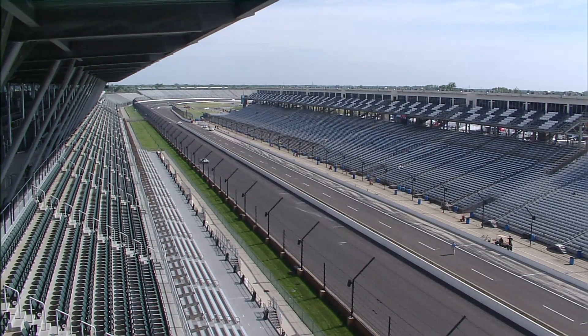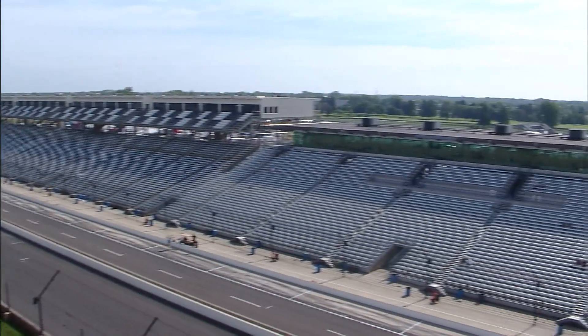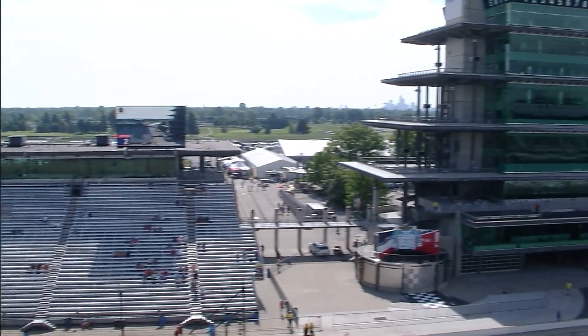Not only are we celebrating four-wheeled vintage racing, but also vintage motorcycles — vintage motorcycles coming out on course at about 11:30 this morning.